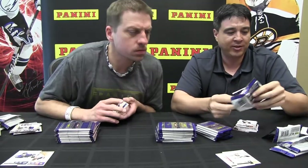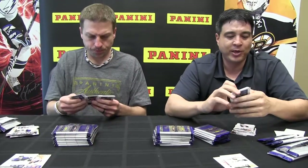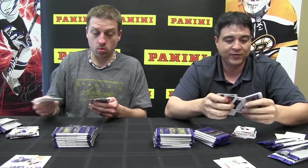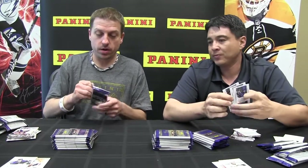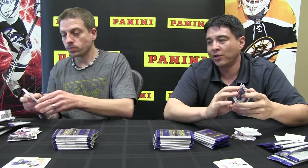And who'd you pull there? I pulled Joe Vitale from the Pittsburgh Penguins. You'll also notice this year that we numbered the rookie autographs — they're numbered to 800 where last year they weren't numbered at all. Are all the rookies numbered to 800? All the rookie autographs are, and so are the non-rookie autograph cards.